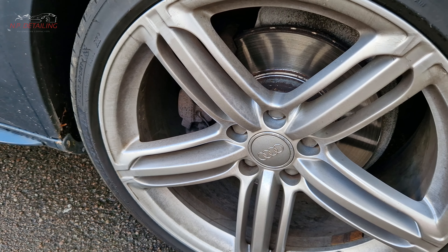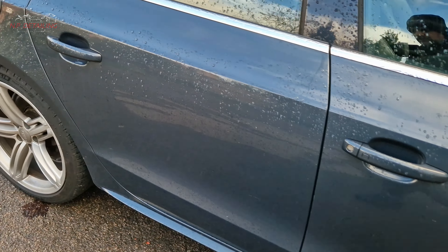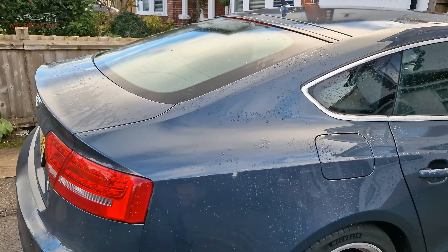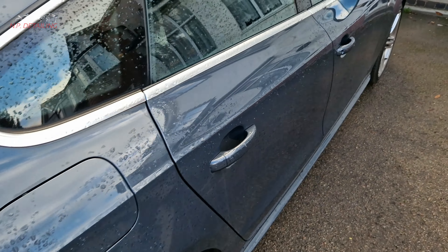It's got 18-inch alloys, standard S-line badge. I know I haven't got much experience with A5s to be honest, but I didn't even know it had LED lights at the back or daytime running lights.